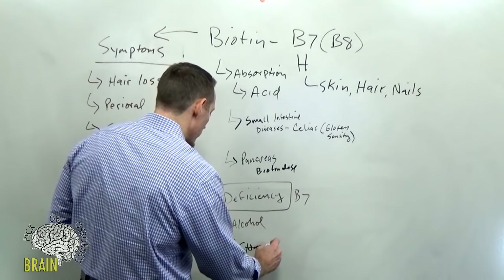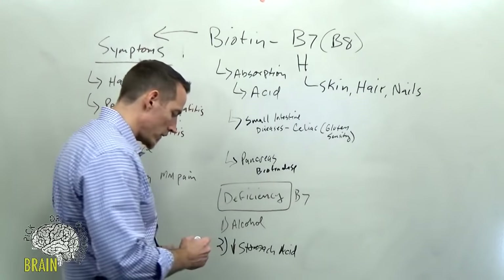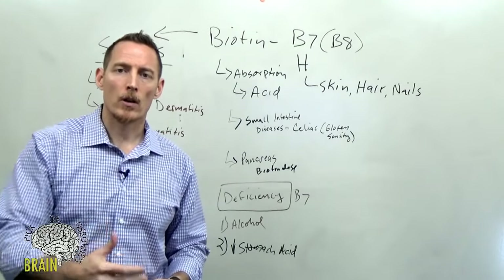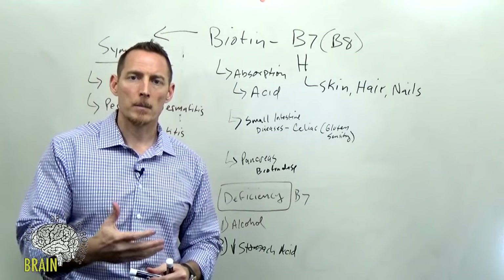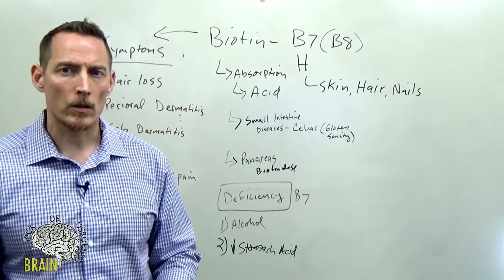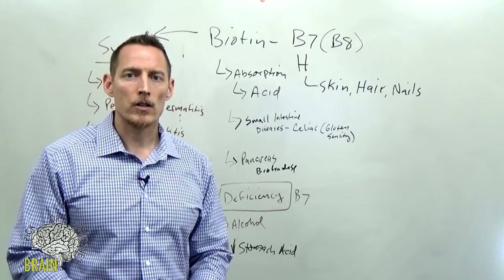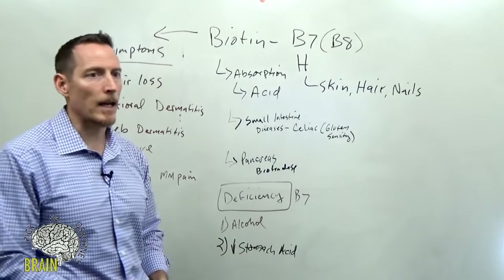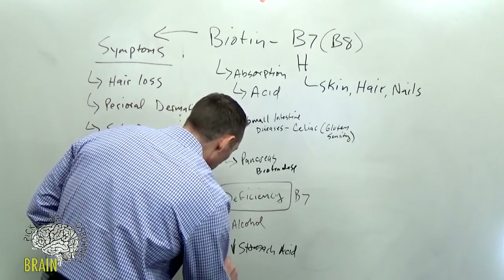Reduction in stomach acid is another cause. If you've been diagnosed with GERD and you're on Prilosec, Tagamet, or other over-the-counter acid-reducing medications, you're running the risk of increasing your risk of biotin deficiency by suppressing your capacity to effectively generate stomach acid. Smoking is another factor — studies show a correlation between blood biotin levels and smokers.